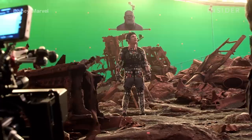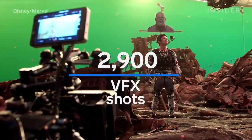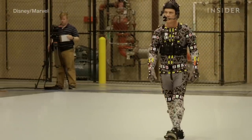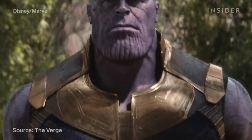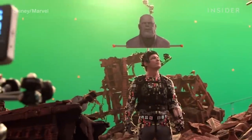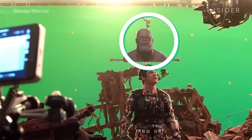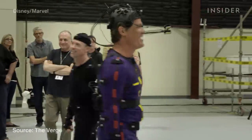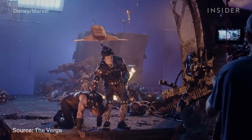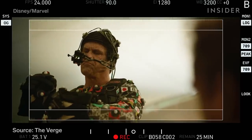Infinity War contains approximately 2,900 visual effects shots. Thanos is a motion-capture character, and actor Josh Brolin wore a Thanos head on top of his own so the other actors could use it as an eyeline guide. Brolin also wore a motion-capture suit, tracking marks on his face, and a helmet with cameras attached to it to capture every subtle mannerism.